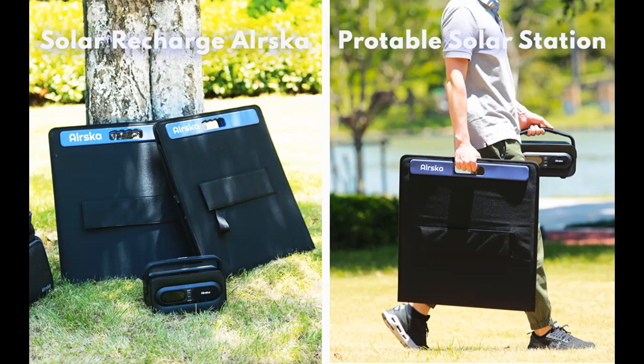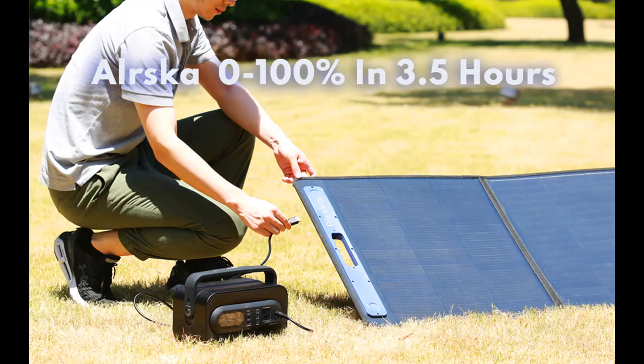Durable: the ETF-E laminated case is durable enough to extend the lifespan of the solar panel. Compatible: this solar panel is compatible with the ALRSKA Element 300 power station, sold separately, and is ideal for off-grid camping and unexpected power outages.